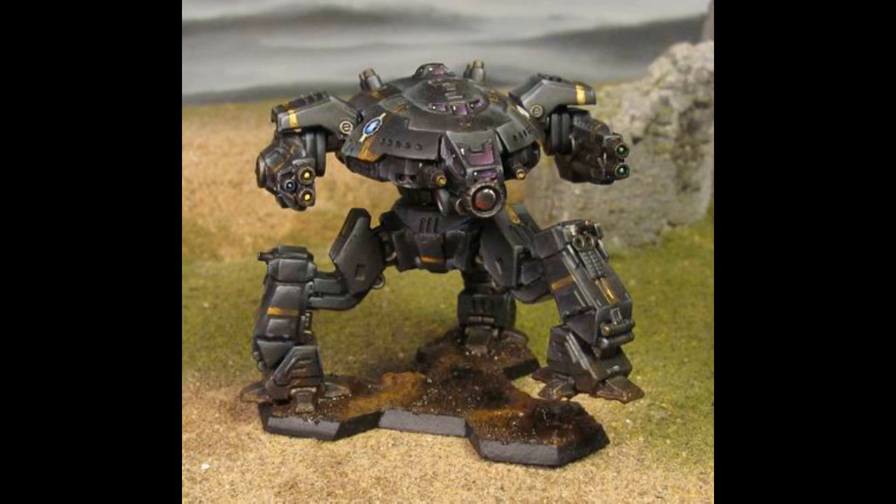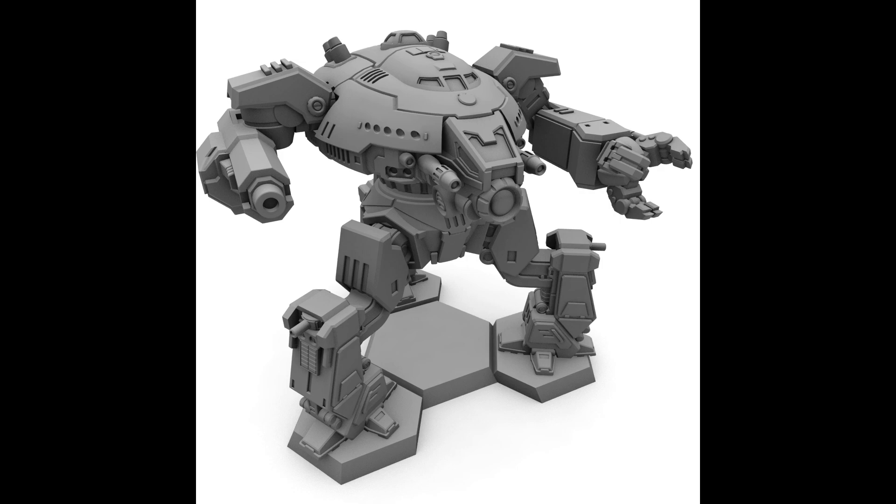The primary weaponry of the Ares is focused on ranged engagements. Its main armament includes a Gauss rifle and an LRM-20, allowing it to accurately engage targets at long range. For medium-range engagements, the Ares is equipped with a trio of ER large lasers, capable of delivering powerful energy blasts. The mech also features two Streak SRM-6 launchers for close-range skirmishes. One notable feature of the Ares is its triple-strength Myomer technology, which, when activated, increases the mech's movement speed and melee capabilities, allowing it to bring its formidable arsenal to bear more effectively.